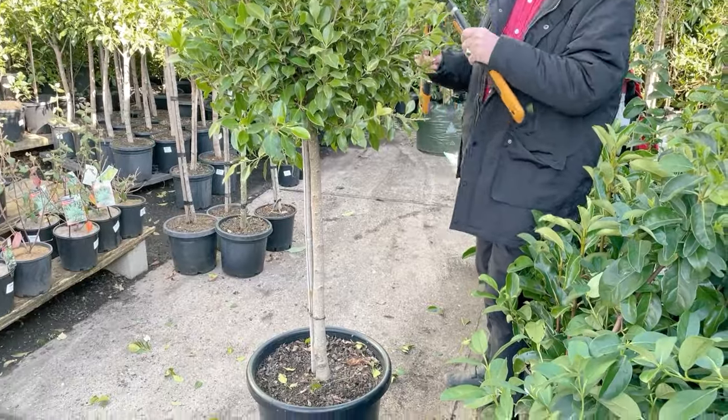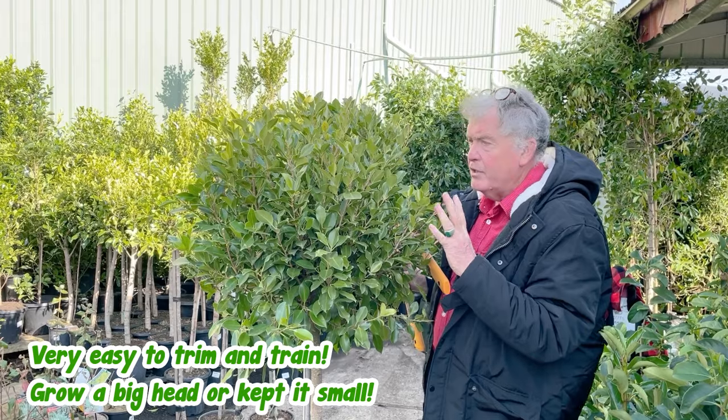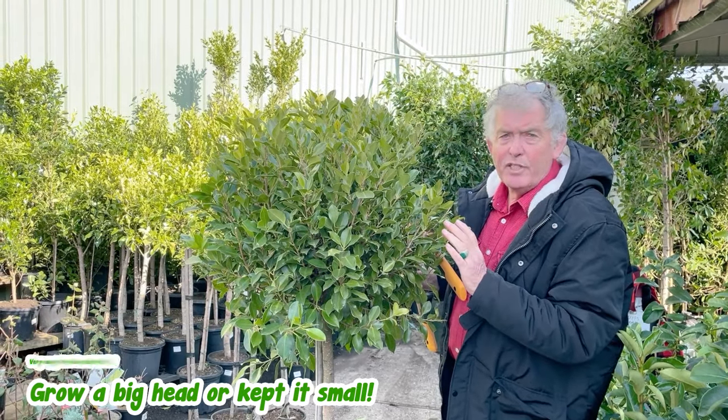They're very easy to trim and train. It can be allowed to grow much bigger than this in the head, or you can trim it and keep it this size forever. Very, very versatile.